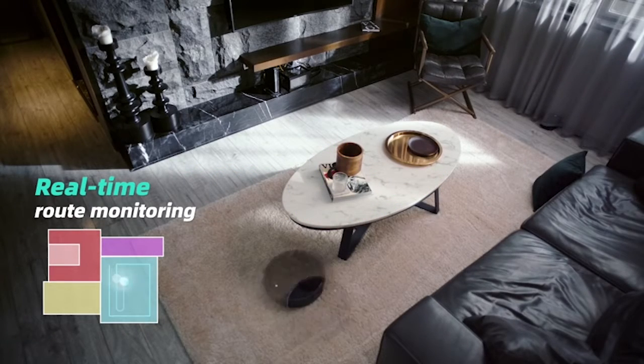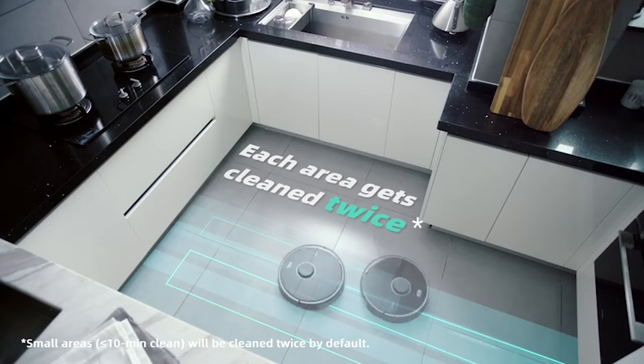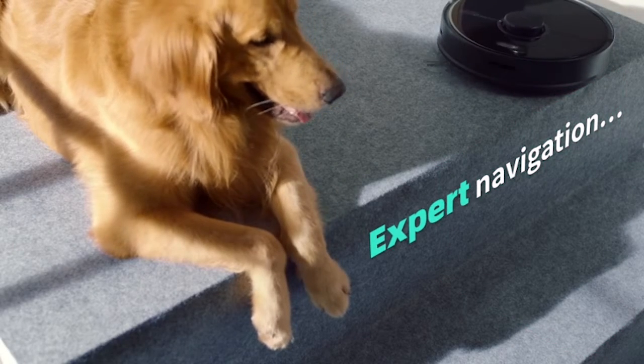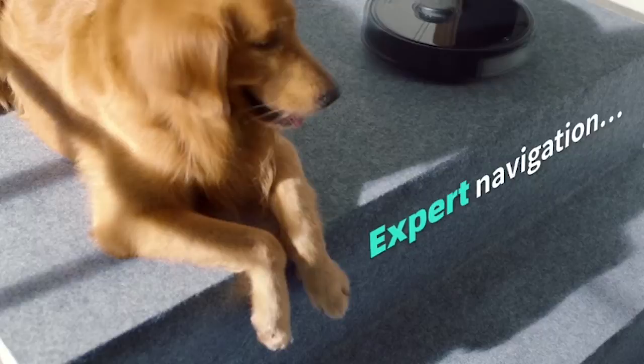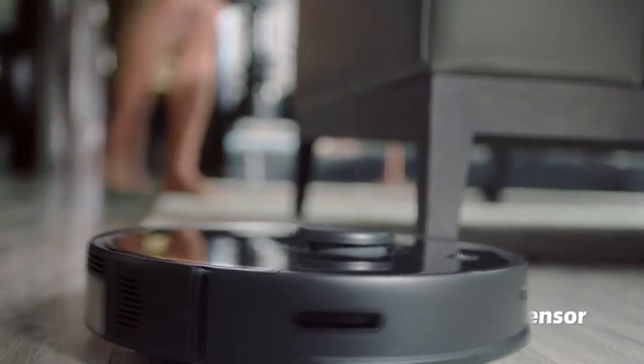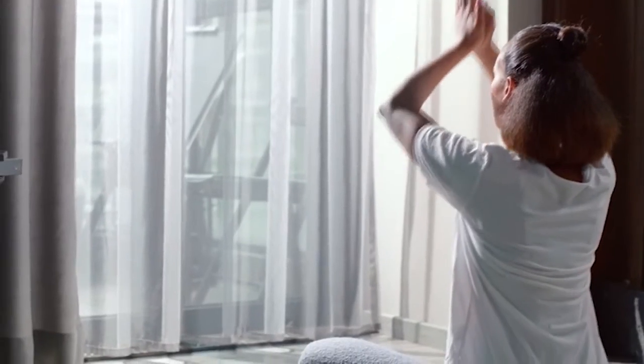Robots are assuming control over the world. From self-driving vehicles to robots that can perform cerebrum medical procedures, mechanical advances have far outperformed what was once just conceivable in sci-fi. Yet, while a robot that can make music is perfect, the robot vacuum stands apart as my number one innovation.